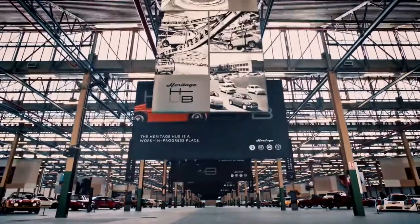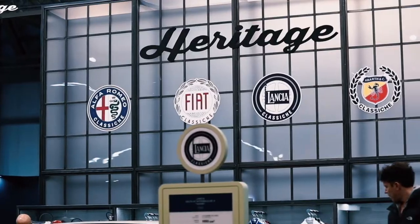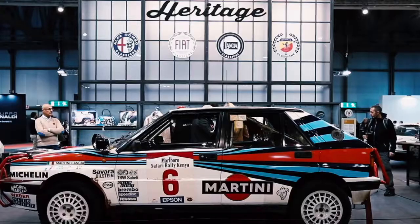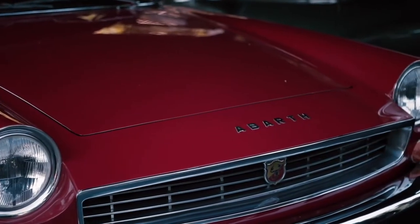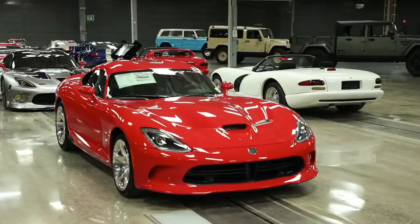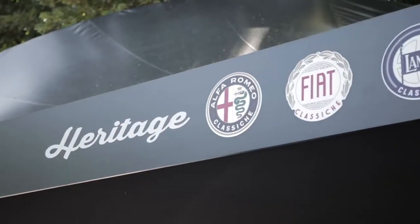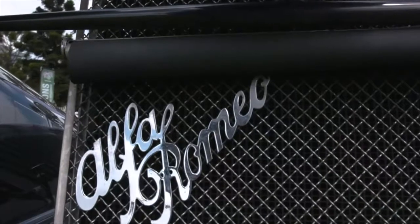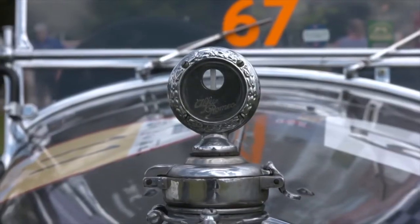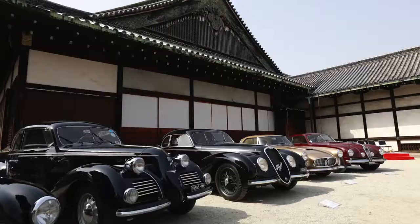Access to original production records has made it possible to certify not only historic Fiat, Alfa Romeo, Lancia and Abarth cars sold in Europe, but also models located in North America and around the world. FCA Heritage also takes part in classic car events beyond Europe, including major events in the US, Australia and Japan.